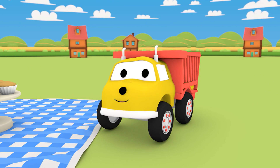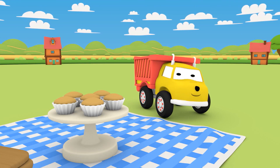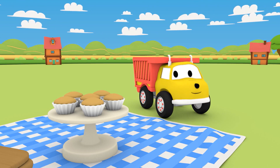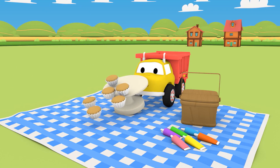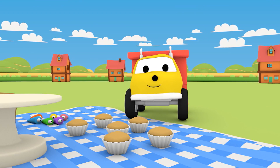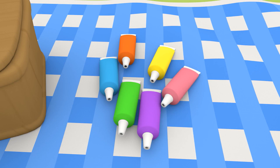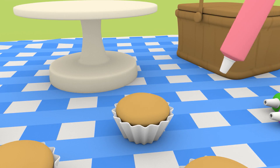Hi, Ethan! How are you today? Would you like to eat cupcakes and learn colors with us? Great, it's time for your snack. Are you going to frost the cupcake? Which color are you going to pick? Pink!